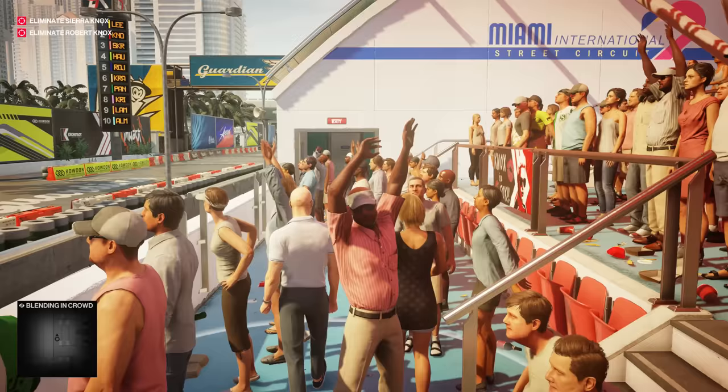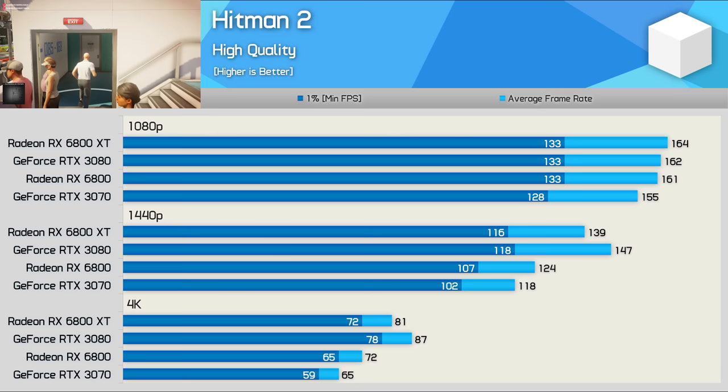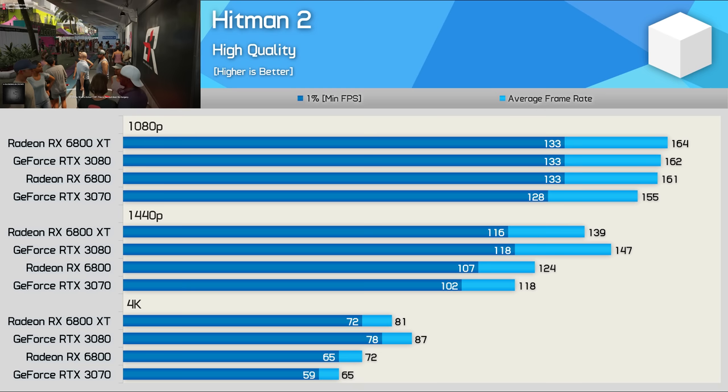Hitman 2 is mostly CPU limited at 1080p, so you can skip those results and move to 1440p. Here, the RTX 3080 and 6800 XT are quite evenly matched, with the GeForce GPU winning by a very slim 6% margin. That margin is increased ever so slightly at 4K to 7%, making the RTX 3080 slightly faster in Hitman 2.